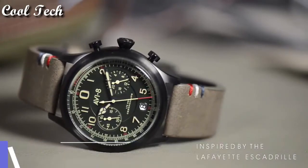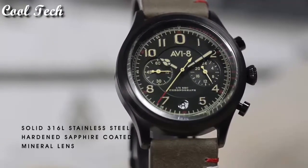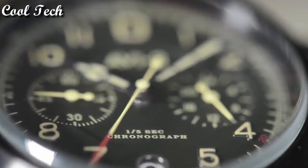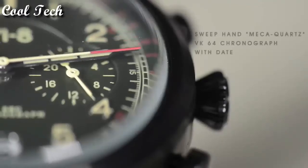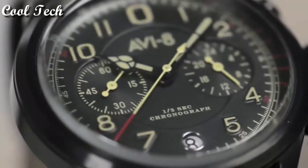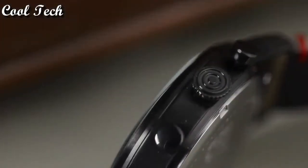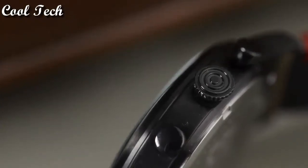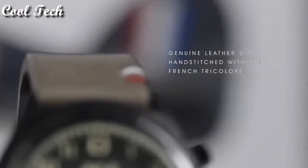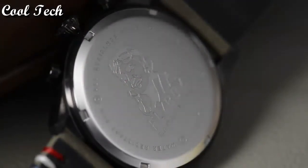Top 5. Case material: stainless steel. Display type: analog. Features: chronograph. Movement: quartz. Band color: green. Band material: leather. Water resistant 50 meters.